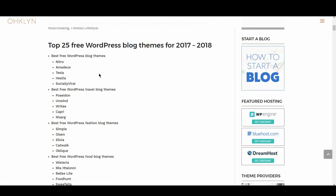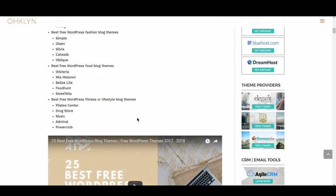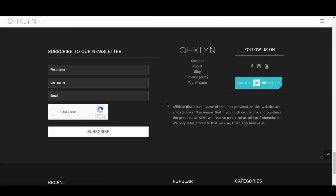We'll also include a list of our preferred WordPress theme providers and marketplaces for you to explore in case you didn't find the right theme on this list. To get access to exclusive discounts and to stay in the loop on the latest happenings, sign up to our newsletter at OHKLYN.com. Until next time, happy blogging!